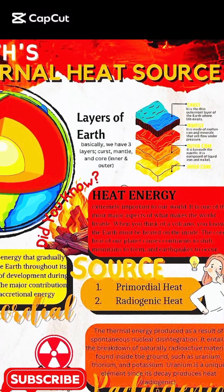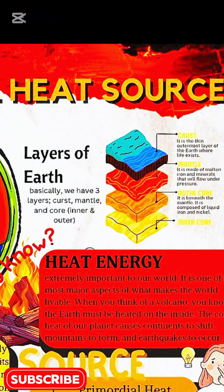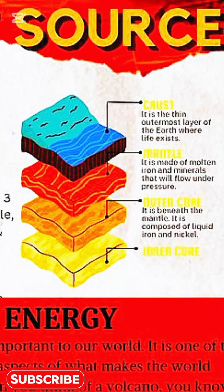Earth's internal heat is the invisible force that powers our planet. Deep beneath our surface, three main layers — the crust, mantle, and core — work like a giant thermal engine.